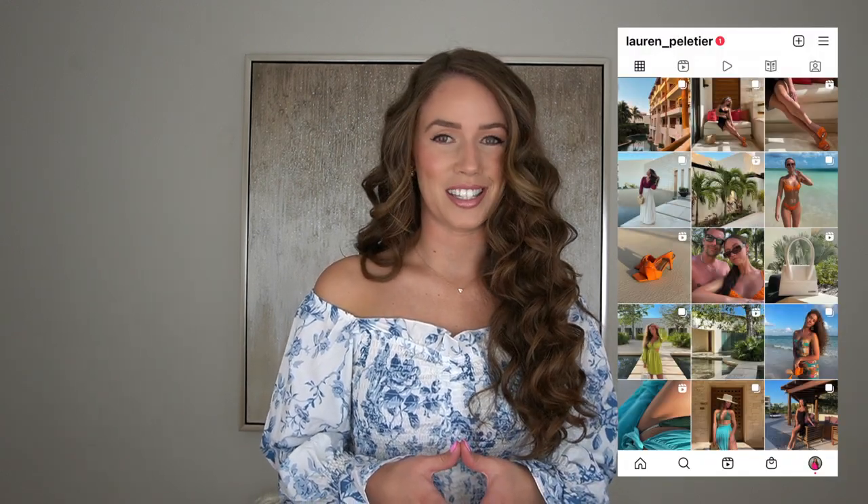Hey everybody, welcome back to my YouTube channel. If you haven't already, please subscribe. I do upload new videos every single week. If you are new here, my name is Lauren and I create fashion, beauty, and lifestyle content. Follow me on Instagram at Lauren underscore Palachay. I upload a lot of Zara outfits, so if you ever want some style inspiration, head over to my Instagram.